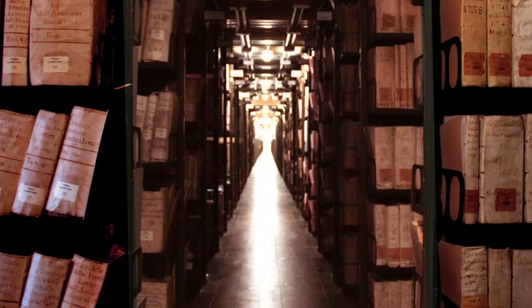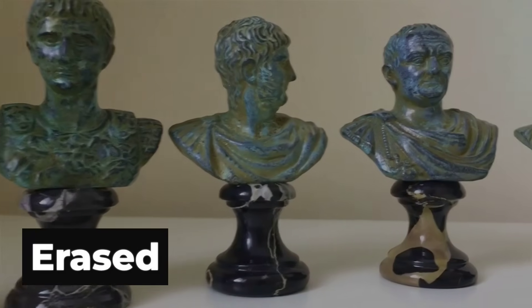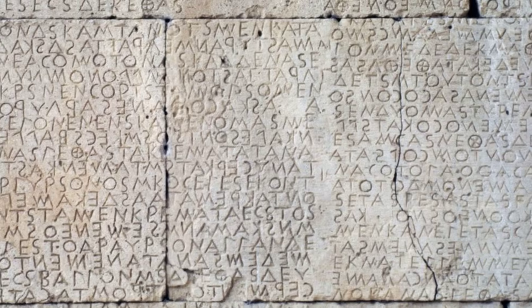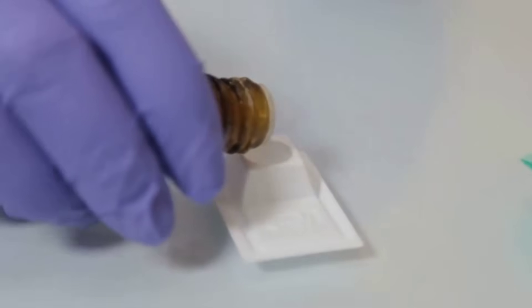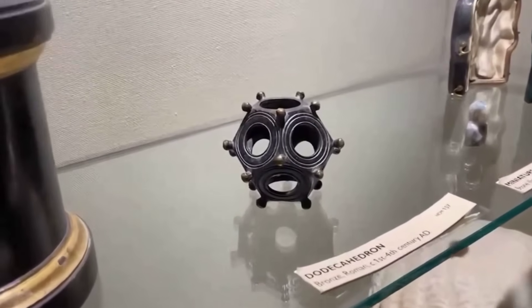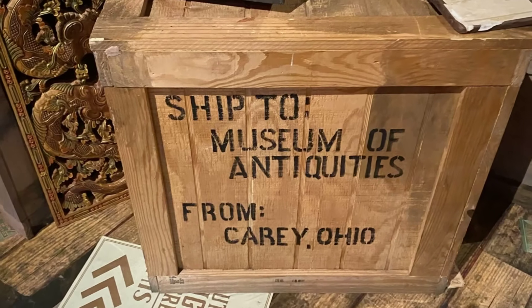No inscriptions, no official records, no mention by emperors, engineers, or historians. In an empire that documented everything from military supply chains to the price of grain, this object was rendered invisible. And now, discoveries made between 2023 and 2025 suggest the dodecahedron was not just mysterious. It may have been forbidden.